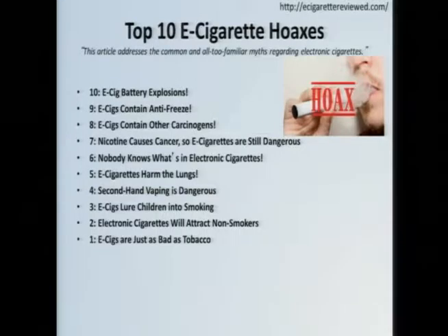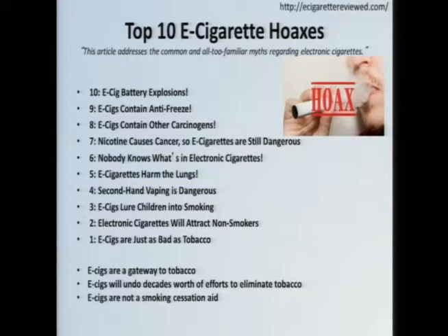They want you to think that e-cigarettes can explode and that they contain antifreeze, carcinogens, that they're harmful to your lungs, that they lure children and non-smokers, that they're as bad as tobacco. I'll add others: that they're a gateway to tobacco, that they'll undo decades of efforts to eliminate tobacco, and that they're not actually a smoking cessation aid. I'll loosely frame my presentation around these so-called hoaxes and provide a balanced view, pointing out where there may be hoaxes and where there is perhaps more than a shred of truth.